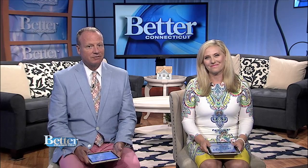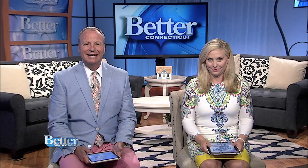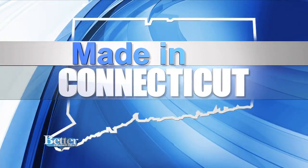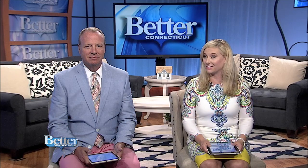Time now for Made in Connecticut. Well, it's the summer, that's for sure. And I think one of the best ways to beat the heat is with ice cream — wonderful, smooth, rich ice cream that's made right here in Connecticut and has been for decades.